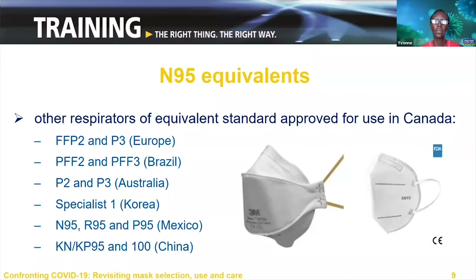How does Canada regulate medical devices? Health Canada accepts the NIOSH classification. They also accept equivalent respirators approved under standards used in other countries, as long as the manufacturer can provide evidence demonstrating testing to the appropriate standards. Other respirator standards approved for use in Canada include FFP2 and P3 from Europe, PFF2 and PFF3 from Brazil, P2 and P3 from Australia, Specialist 1 from Korea, N95, R95 and P95 from Mexico, and KN/KP 95 and 100 from China.